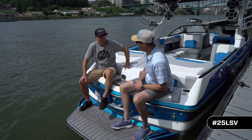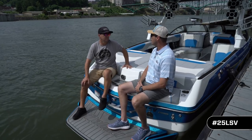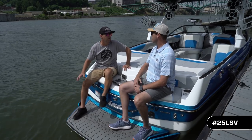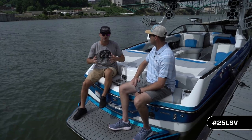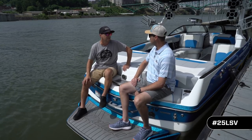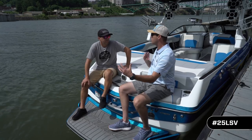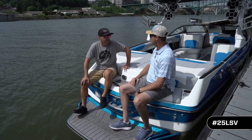Chad Sharpe describes the 25 LSV's on-water performance from a pro-level perspective. It's got the biggest, longest wakesurf wake he's seen out there. On the wakeboard side, it has so much landing and takeoff area — the wake is big but very manageable to ride, with a hard pop and long landings. The extra length of the boat gives you a longer playground, a bigger sweet spot, and all-around more push.